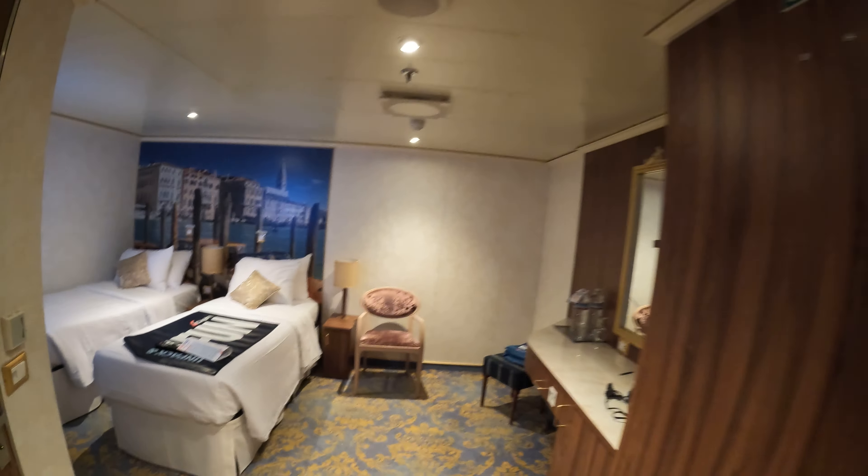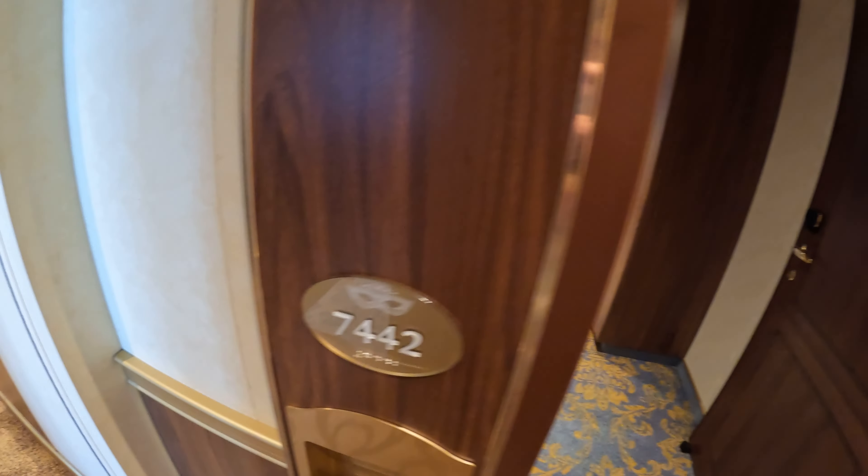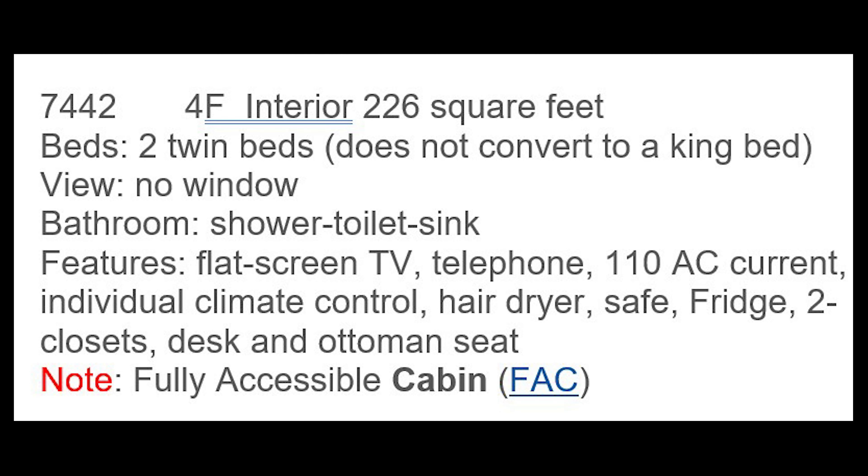So there you go — cabin 7442, fully accessible interior on Carnival Venezia. It's located top left on the map, towards the back of deck seven.